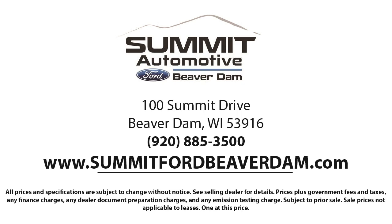Here at Summit Ford, our friendly and knowledgeable staff is here to ensure you get exactly what you want in your new vehicle. We always strive to provide a first-class car shopping experience and we'll show you how much you mean to us as our valued customer. We offer a variety of financing services, so you can get the vehicle you want without a hassle.